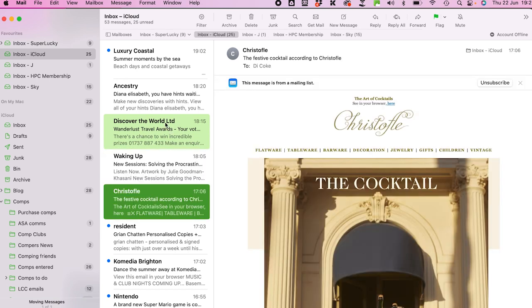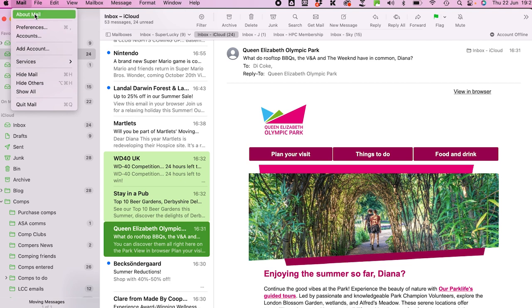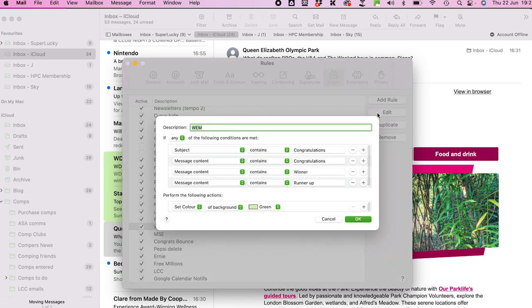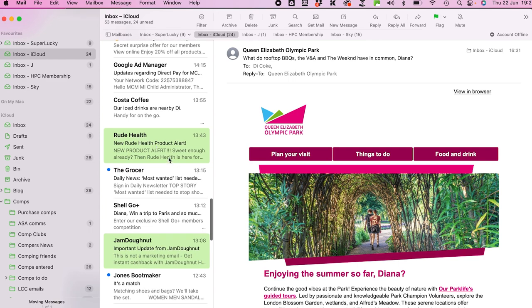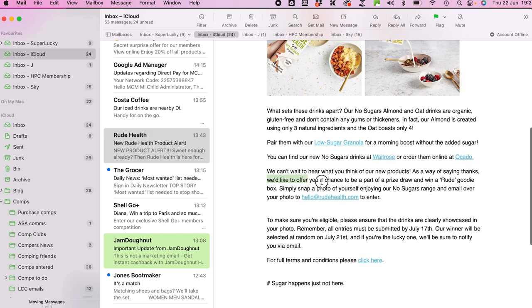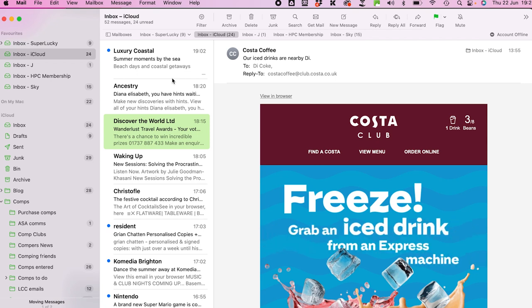I set a rule to highlight emails in green if they contain the words 'congratulations,' 'winner,' or 'runner-up' in the subject or message content. That way I can quickly scan my inbox for anything that might be a winning email. Even non-winning emails flagged this way often contain competitions — for example, one highlighted email said 'we'd like you to be part of a prize draw and win a goodie box,' which I then moved to comps-to-do.